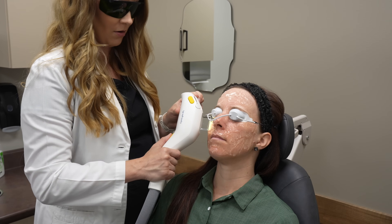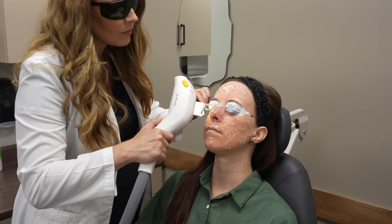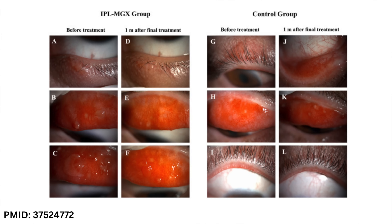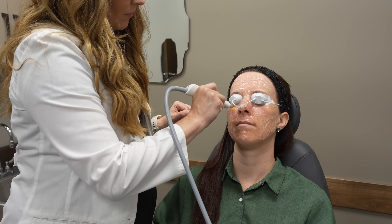A newer treatment option your eye doctor may offer is IPL, or intense pulsed light therapy. IPL is a light therapy applied to the eyelids and the face, which has been used to treat things like rosacea, pigmented lesions, as well as dry eye disease due to meibomian gland dysfunction. Recent studies have shown a significant reduction in both size and reoccurrence when treating a chalazion with IPL, with success in most cases between 70 and 96%. It takes on average two to four sessions of IPL to reach these resolutions. Additional benefits of IPL include helping with reoccurrence prevention, treating demodex, treating dry eyes due to meibomian gland dysfunction, and smoothing out fine lines and wrinkles on the face.